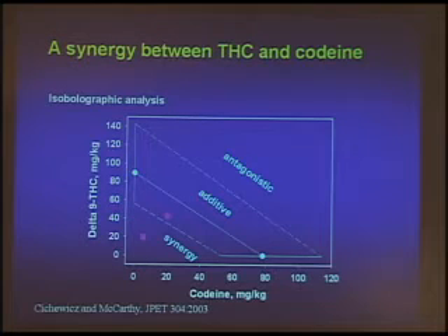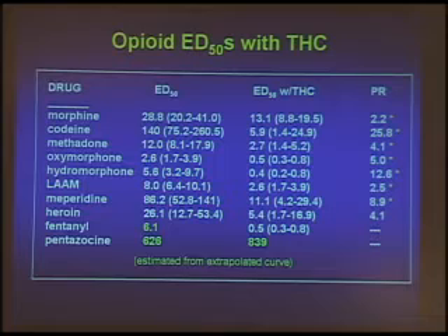We showed the same thing with codeine. More importantly, we went through a whole grocery list of opioids. The potency ratio (PR) indicates how much more potent morphine becomes when you have an inactive dose of THC with it — meaning you can get away with 2.2-fold less morphine. You can get away with 25.8-fold less codeine; it enhanced codeine 25-fold. Methadone was very interesting for methadone clinics. We also tested oxymorphone, hydromorphone, LAM, meperidine (Demerol), and heroin. A wide variety of opioids were enhanced, and I'll talk about fentanyl in just a minute.